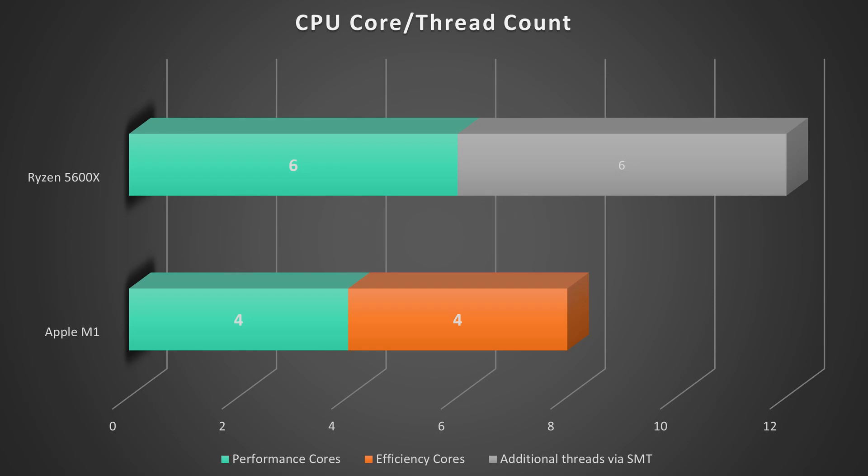Just to give you a little lowdown on the chips: the Ryzen CPU has six cores and twelve threads. The M1 has eight cores in total, with four cores being high performance and four cores being high efficiency. We're going to start off with Geekbench 5, so let's get started.